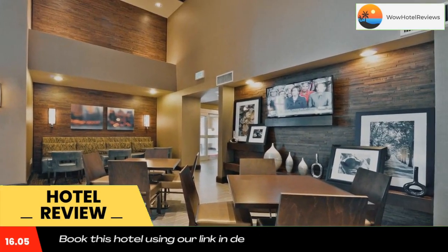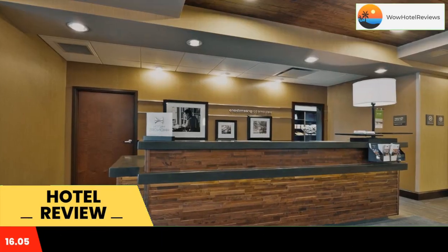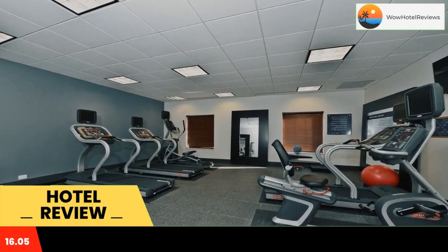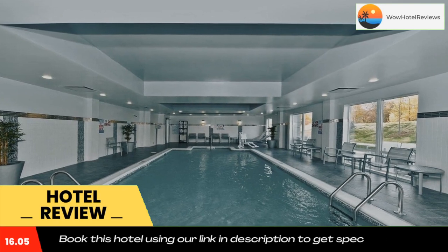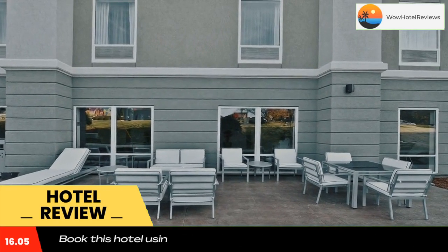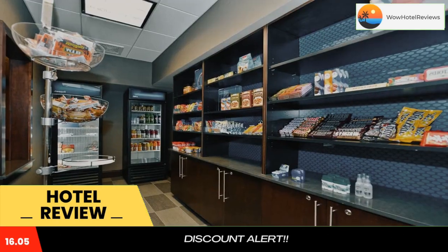Free Wi-Fi is provided to all guests. Cable TV and coffee making facilities are found in each simply decorated room at the Hampton Inn and Suites Greensboro Four Seasons. Rooms are equipped with a microwave and a small refrigerator. Suites feature an in-room sink and separate seating area.